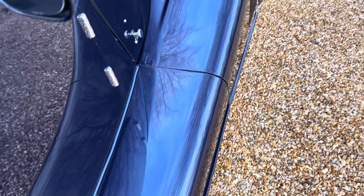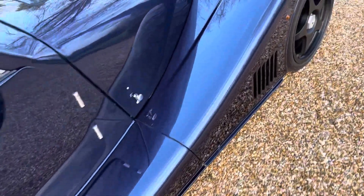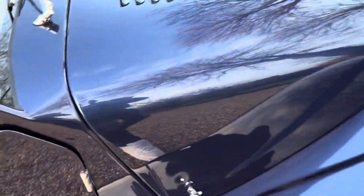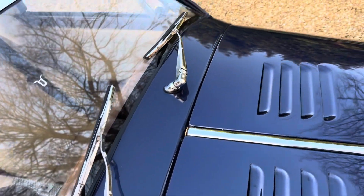That very wide kick plate and sill area, which would typically be scuffed and scratched from gaining entry, is just so clean and sharp. All the chrome work looks bright — absolutely phenomenal, this car, in terms of its condition.